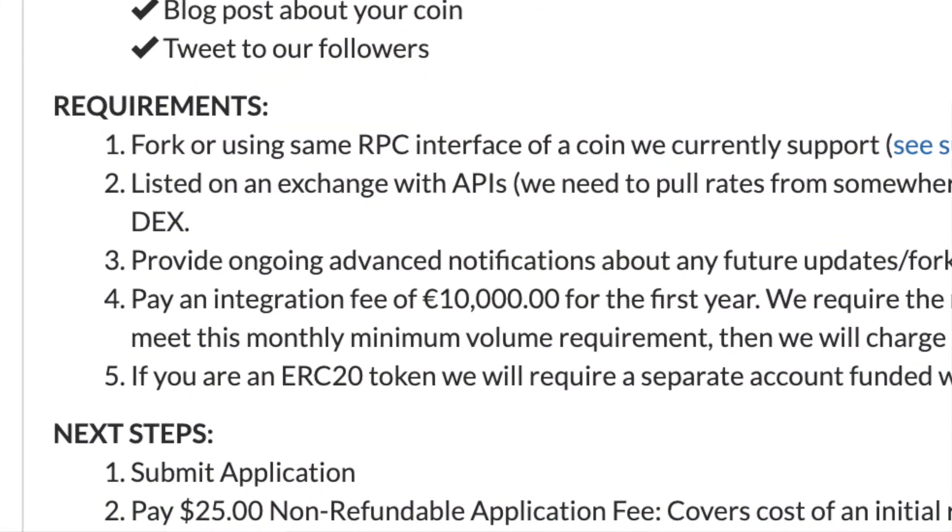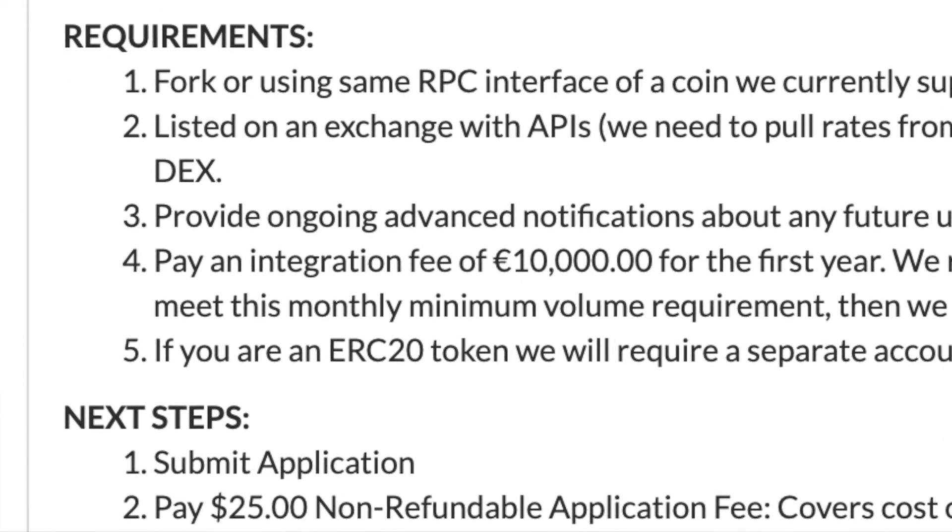One additional note: if you're an ERC-20 token, CoinPayments requires a separate account funded with 10 Ethereum to help cover gas fees. Now that we've gone over all the requirements, let's take a look at the application itself. It only costs $25 to submit your application, but please know that it is non-refundable to help cover the cost of the initial review.